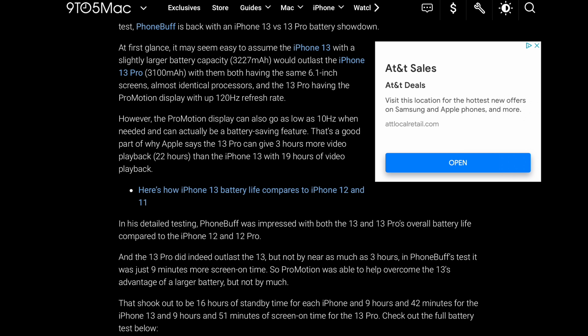The pro might actually excel a little because it can scale the display down to 10Hz when you're doing things like reading, so you might get slightly better battery with the actual pro. And of course, if you're looking at the Pro Max and don't want to consider the standard model, then yeah, you're going to get much better battery life.